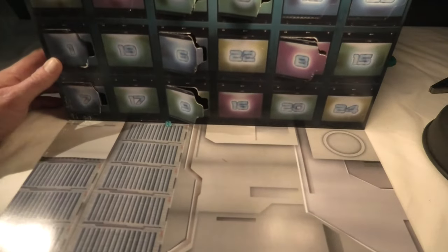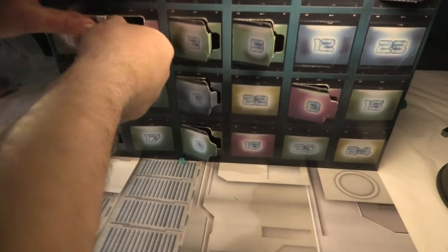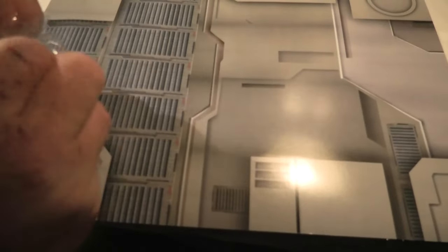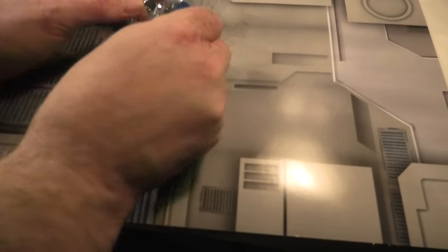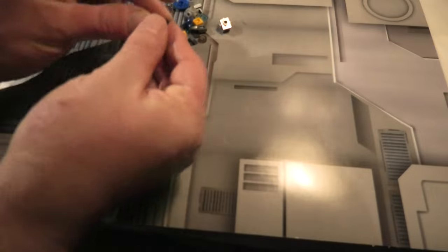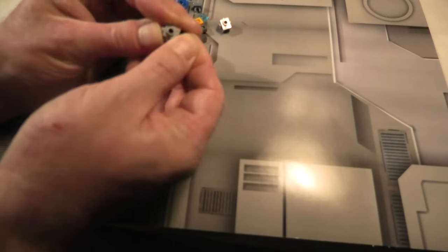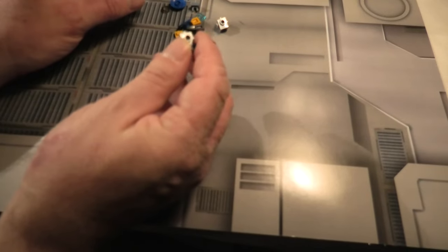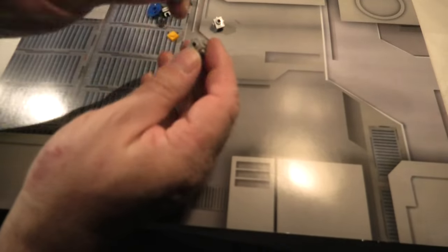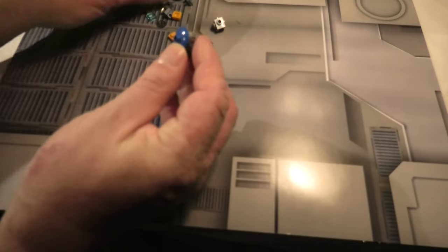Door 11 is here. Let's see what this is. Okay, this round one here, this blue one back here — we have two of this blue.